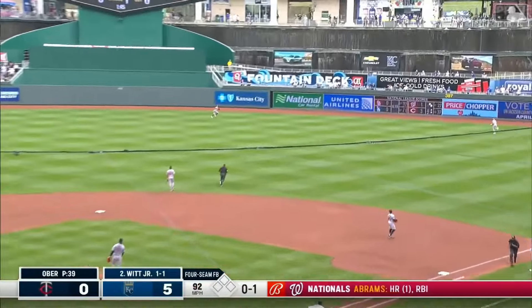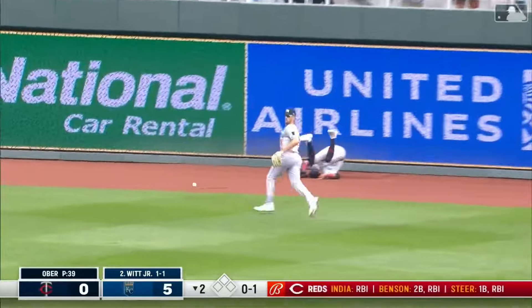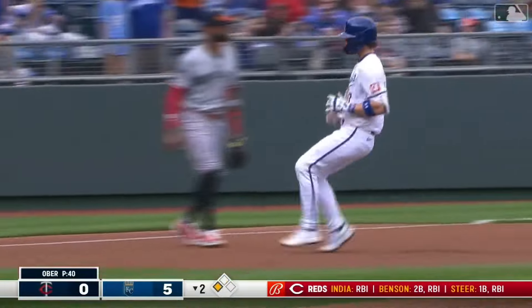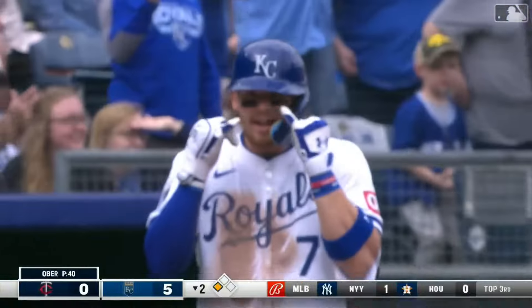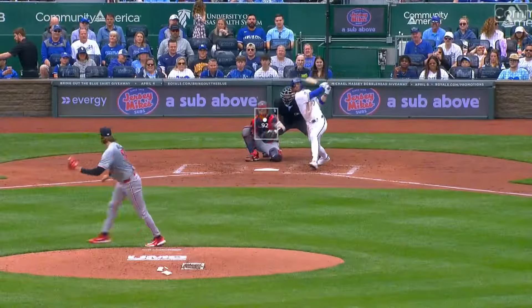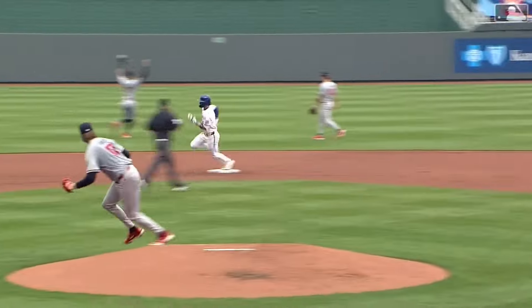Bobby with junior to deep right center field and Martin won't get it — he slams into the wall, and that is an easy triple. That crosswind when you hit the ball in the right center field gap, a pretty strong crosswind blowing from the right field foul line to the left, that's going to hold it in. It certainly did. Martin with a great effort there. Ober's got to like the effort; fortunately he's okay, and it's a no-brainer easy triple.